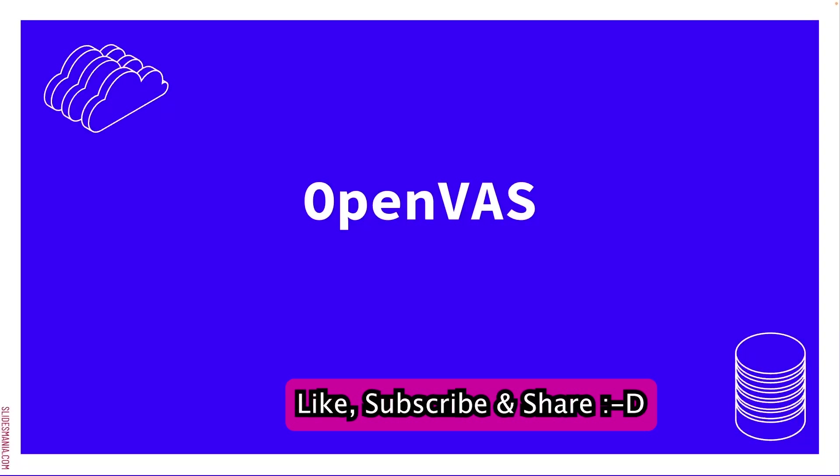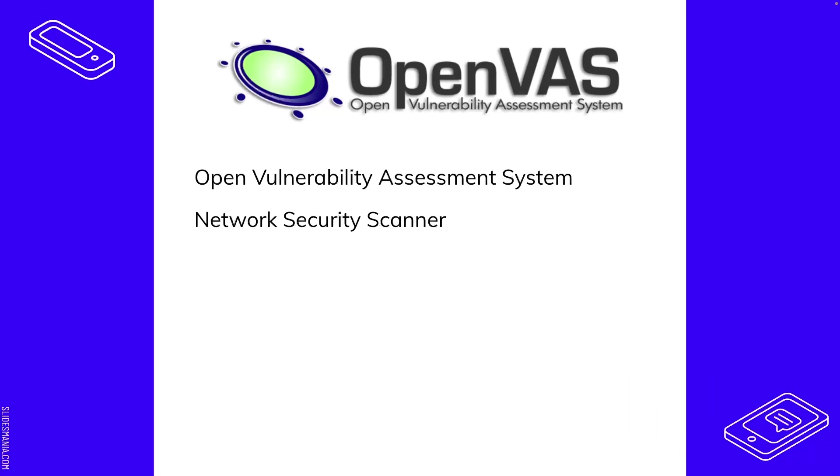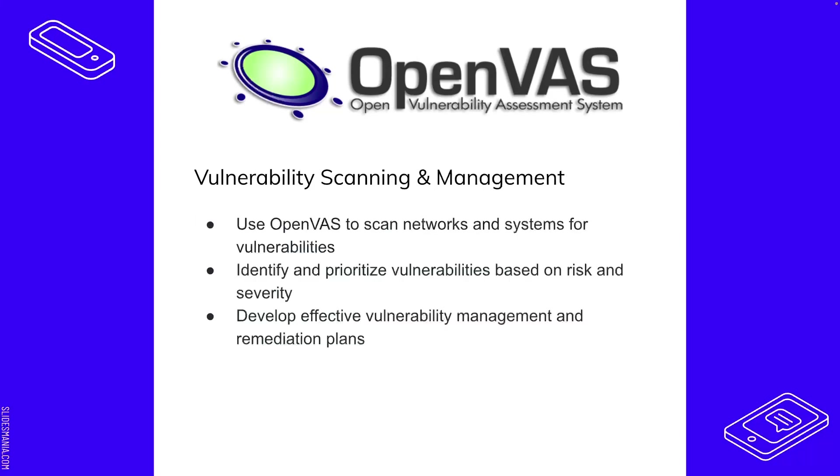Next we have OpenVAS — the Open Vulnerability Assessment System. This is a network security scanner that's different from Wireshark in that it specifically looks for vulnerabilities and grades them by severity. You can scan networks and systems for vulnerabilities, and OpenVAS identifies and prioritizes them based on the Common Vulnerability Scoring System (CVSS) score. You can then use that information to develop effective vulnerability management and remediation plans.